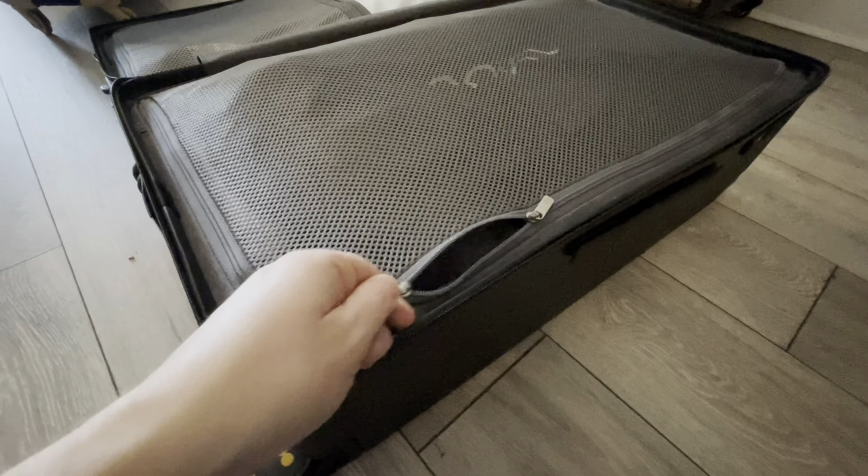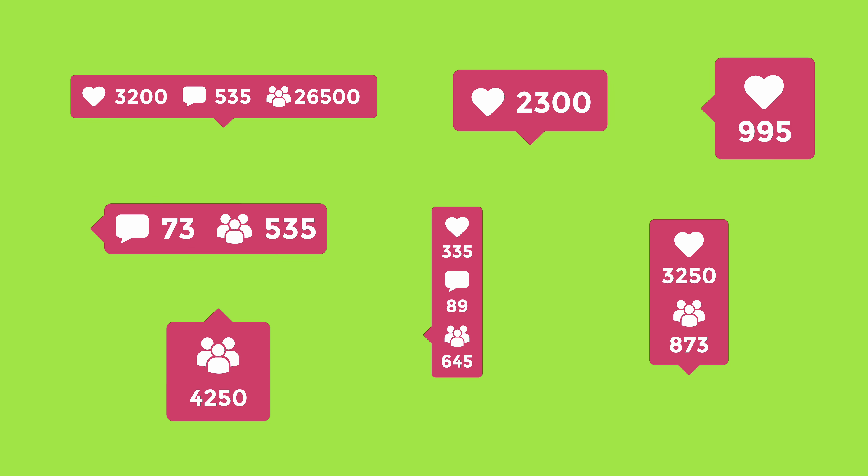Drum roll — does it fit? Yes it does, perfect! Even when full, this case is highly maneuverable — look at those spinner wheels. Attach those luggage tags and just like that, we're good to roll! That's it for today, folks — hope you've enjoyed and hope it's been useful. Please drop your comments below: what are your top packing tips and hacks?